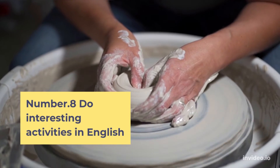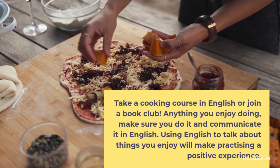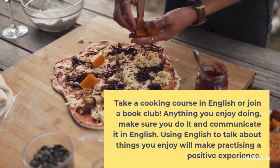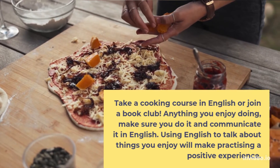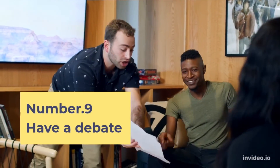Number 8: Do interesting activities in English. Take a cooking course in English or join a book club. Anything you enjoy doing, make sure you do it and communicate in English. Using English to talk about things you enjoy will make practicing a positive experience.